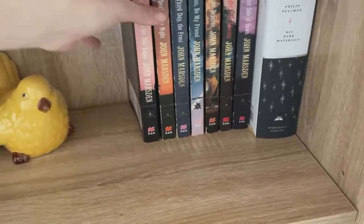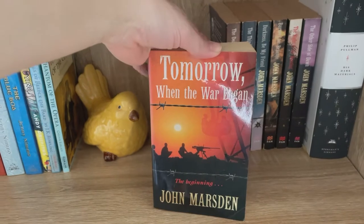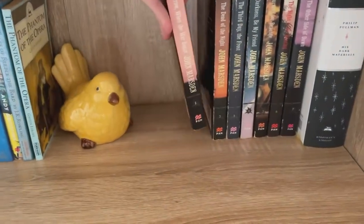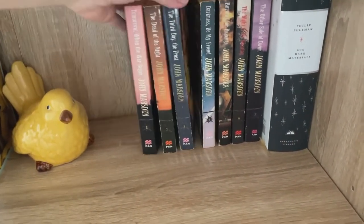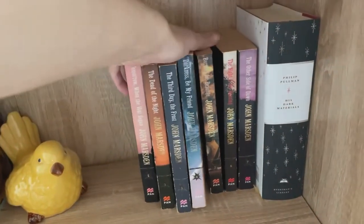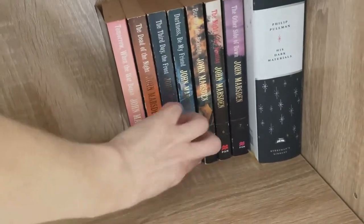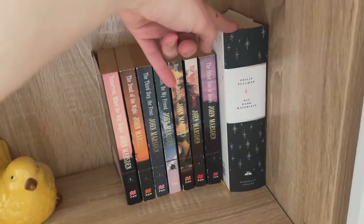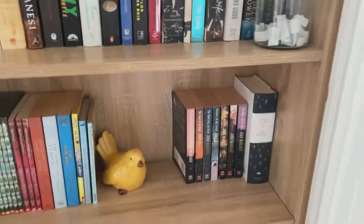And then over here is the YA that I had kept. I had to do an assignment for Tomorrow When the War Began in grade 10 maybe, and it is a seven-part series so I have kept those. When I was collecting them as a kid, I made sure I got all of the ones that matched, so all the spines have the barbed wire and the little burst there. And then our Philip Pullman His Dark Materials Everyman's Library collection.